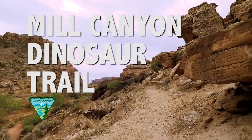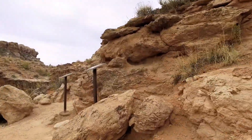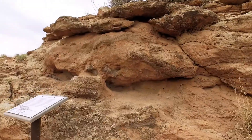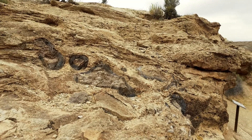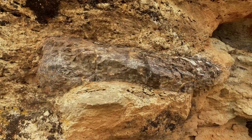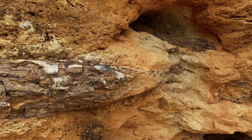Welcome to the Mill Canyon Dinosaur Trail. Are you in the mood for all things Jurassic? Well, you're in luck. Here at the Morrison Formation, dinosaur bones from Allosaurus, Camarasaurus, Camptosaurus, and Diplodocus are still encased in this 150 million year old Jurassic-age rock for you to observe, explore, and discuss.